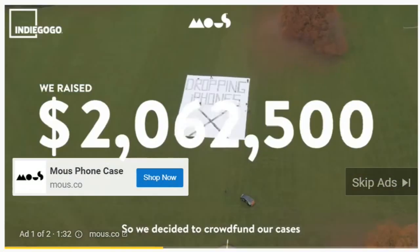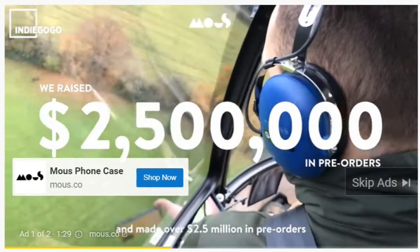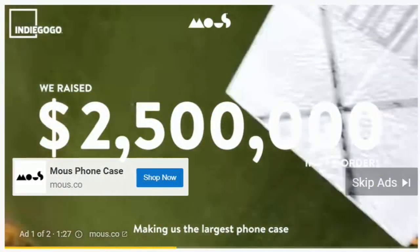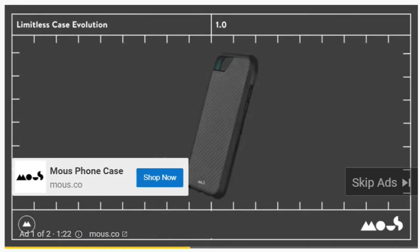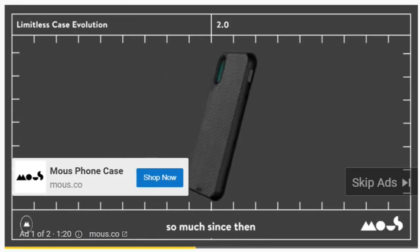We decided to crowdfund our cases and made over $2.5 million in pre-orders, making us the largest phone case crowdfunding campaign in history. The product has evolved so much since then.